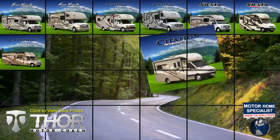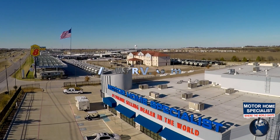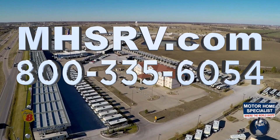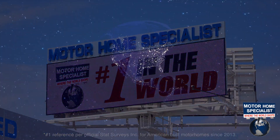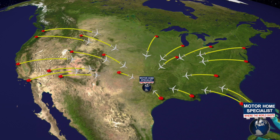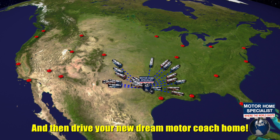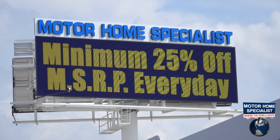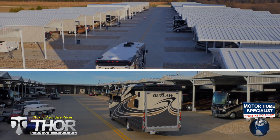If you would like to see sales prices from the only full-line and fully authorized Thor Motor Coach dealership in the world, visit Motorhome Specialist at MHSRV.com or call 800-335-6054. Motorhome Specialist is the number one volume-selling motorhome dealership in the world, with over $135 million in inventory to choose from, all at one central location — making it easy to fly in from anywhere in the country and drive your new dream motor coach home. All sale priced at a minimum of 25% off the manufacturer's suggested retail price every day.